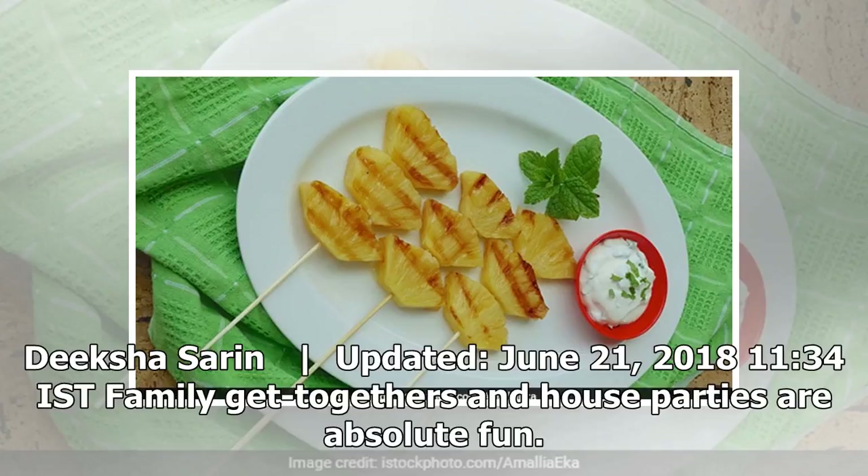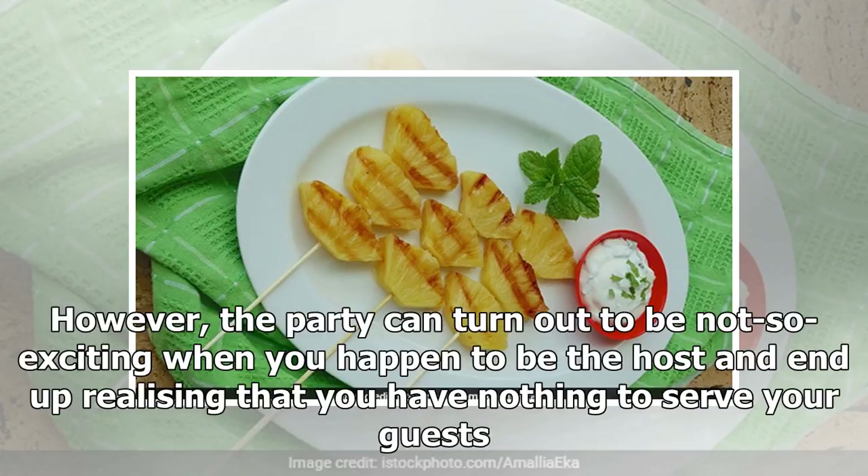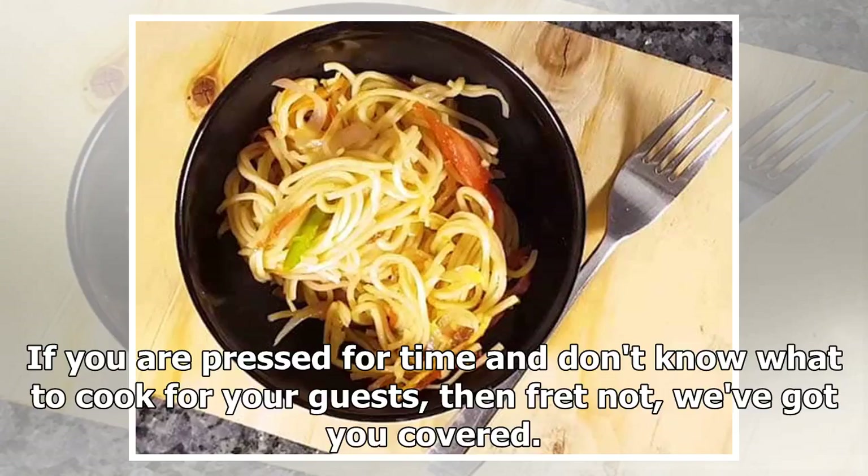ISD family get-togethers and house parties are absolute fun. However, the party can turn out to be not so exciting when you happen to be the host and end up realizing that you have nothing to serve your guests. If you are pressed for time and don't know what to cook for your guests, then fret not, we've got you covered.